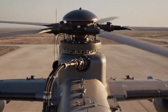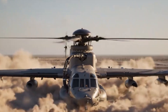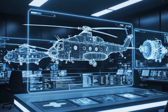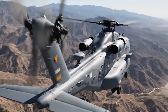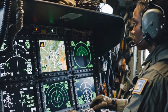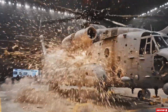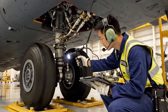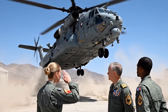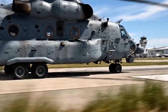The CH-53K King Stallion stands as the most powerful helicopter the Pentagon has ever commissioned, engineered to haul three times what its predecessor could carry while flying faster and farther than anyone thought possible. Here's what makes this machine truly remarkable: how it gets built from the ground up. Engineers had to rethink power, control, and construction to make this possible. Stay with us as we uncover how the CH-53K was engineered and what makes its genius design stand apart.